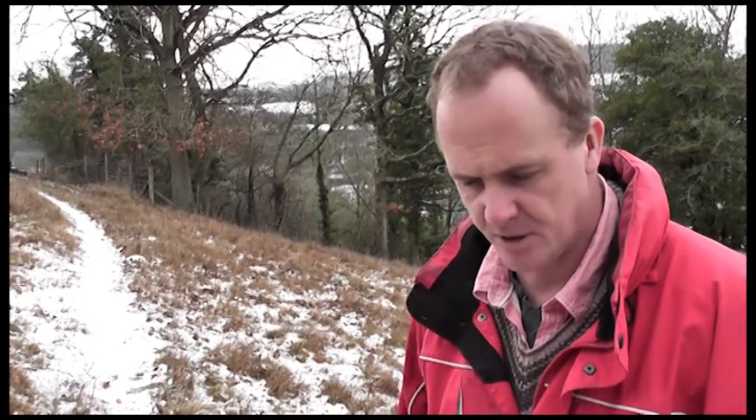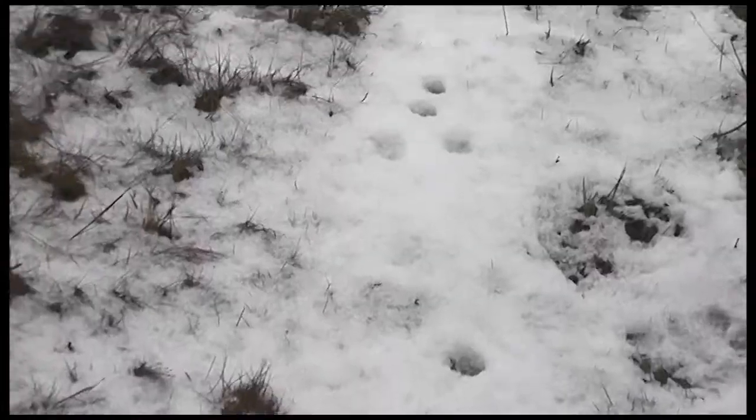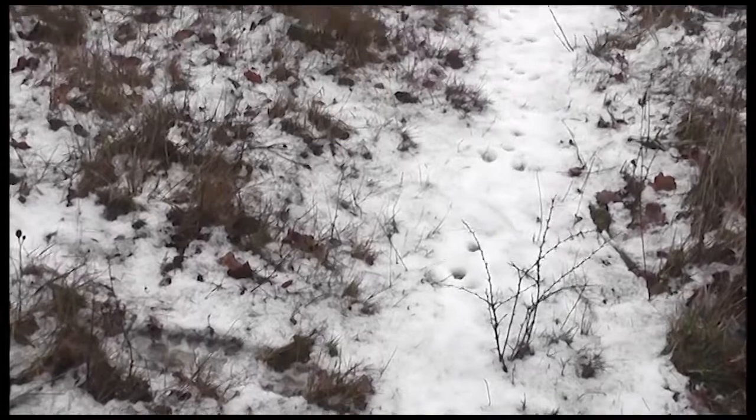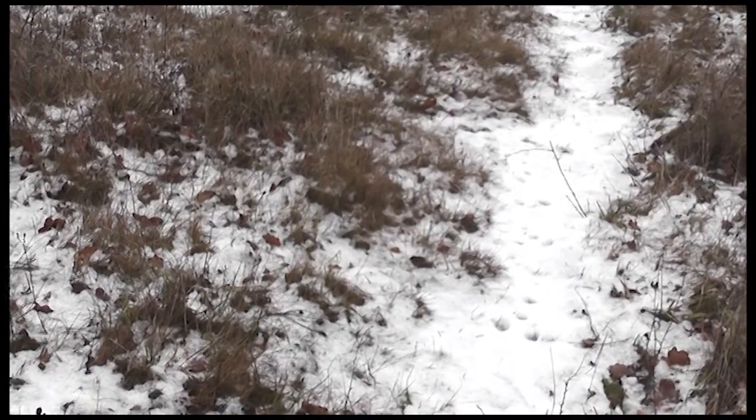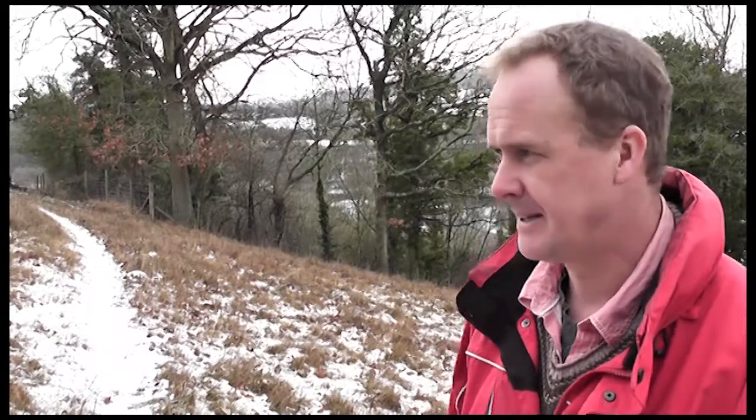Rabbit footprints are probably the most distinct set of footprints you'll ever see - two back feet separated at the rear of a set of four, two front feet parallel at the front. Dead easy tracks to distinguish from anything else. The whole side of the hill is littered with bunny footprints. In the daytime you'll see the odd rabbit, but when you see the sheer quantity of footprints it gives you an idea of how many animals are around. And look - even some blackbird tracks.